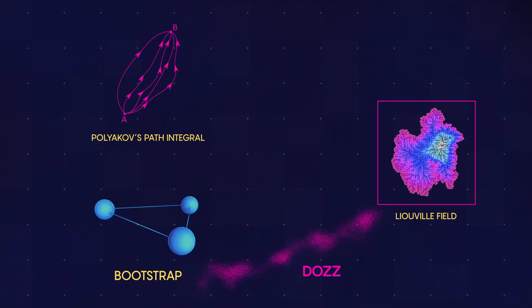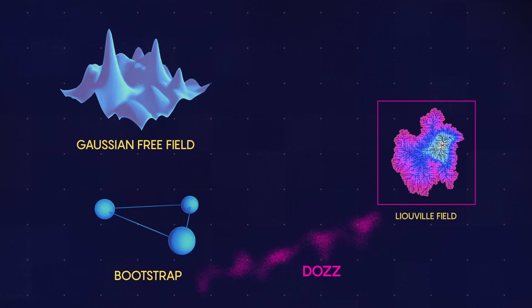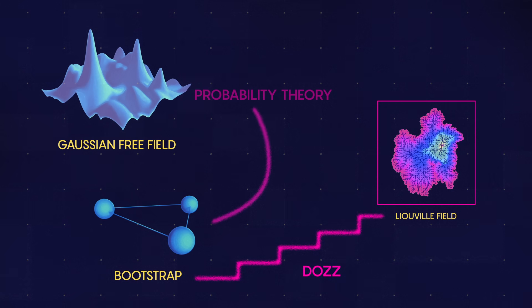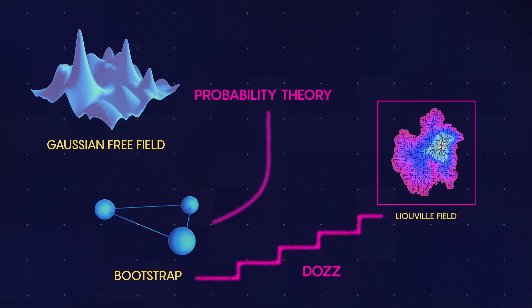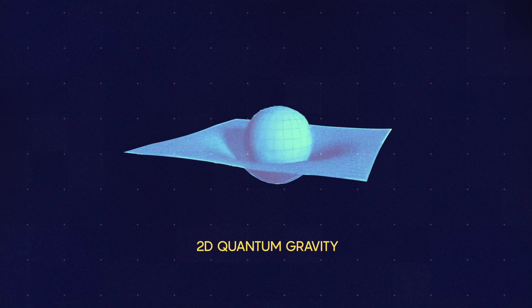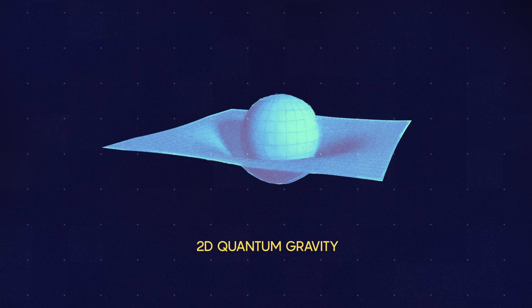Last year, they unveiled a new and improved version of Polyakov's path integral, defined in terms of the Gaussian free field. The work also explains the mysterious origins of the DOZZ formula. We're mapping probability theory to the bootstrap — or on the mathematical side, mapping probability theory to representation theory. And with that, they proved that the Liouville field models quantum gravity, exactly as Polyakov thought it would 40 years ago.